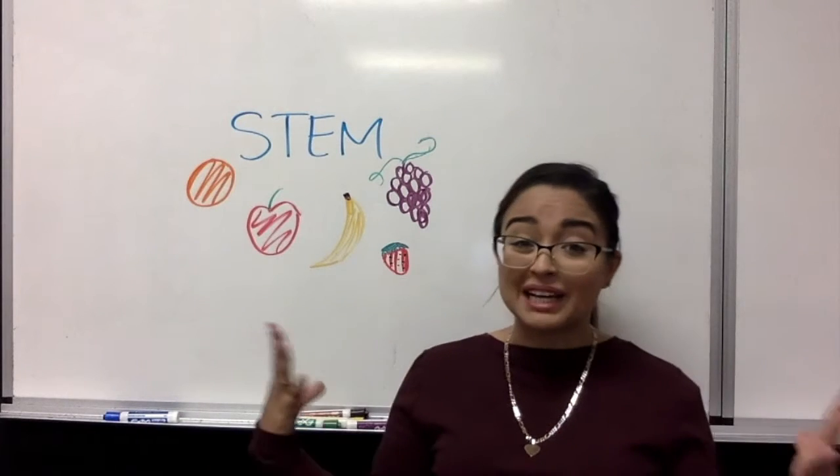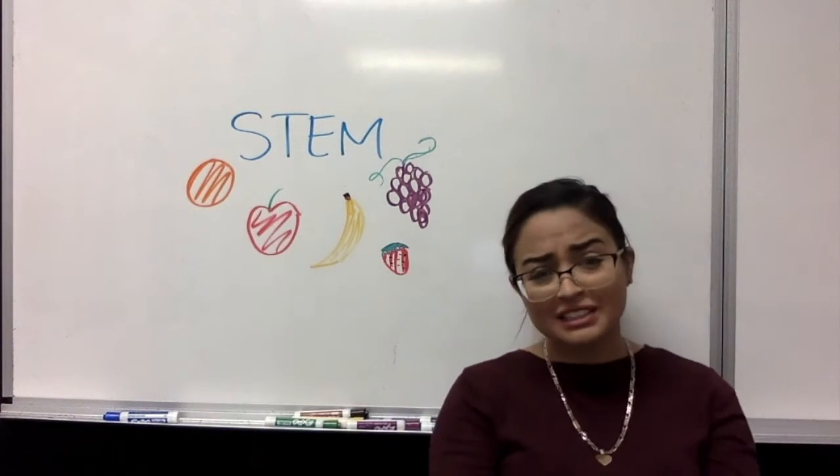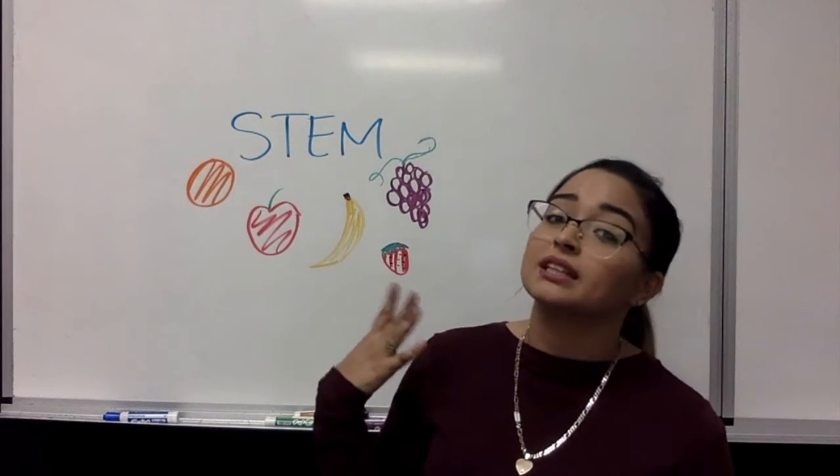Hello everyone and welcome back to STEM. We are getting started with our very next project, which is focused on science. Why science? Because it has to do with chemistry.